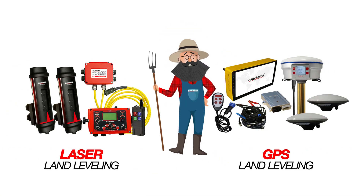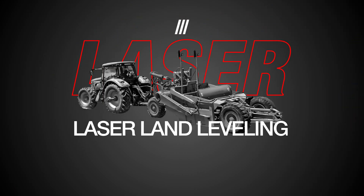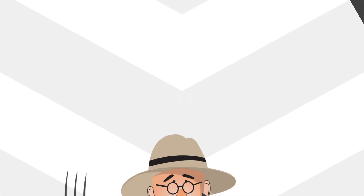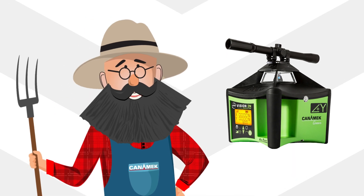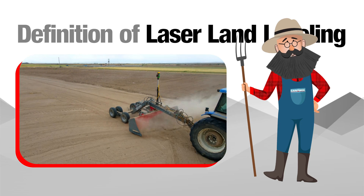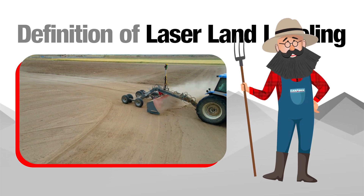Difference between laser and GPS land leveling. Laser land leveling is a grading technique that utilizes laser technology to achieve precise and accurate leveling of the ground surface. It involves the use of laser transmitters, receivers, and leveling equipment to ensure uniformity and flatness across a designated area.